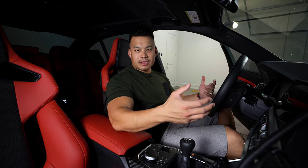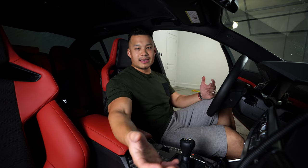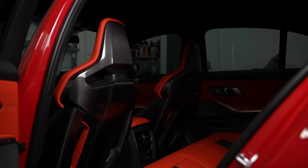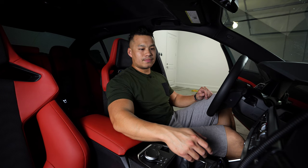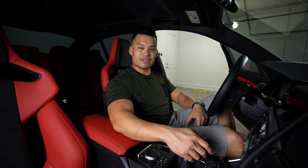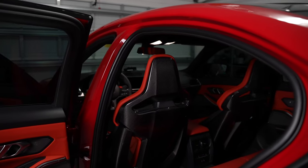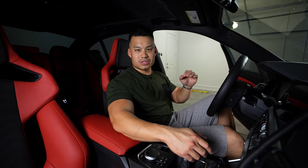Let's deep dive into it. We're going to talk about the carbon bucket seats, the pros and cons, and what I thought about them. At the end of the day you have to make your own decision. These are obviously one of the best looking seats in the OEM market — you look at Audi, Mercedes, nothing really compares. Maybe Porsche is on a different level, but these carbon bucket seats look absolutely amazing, especially from the front side view.